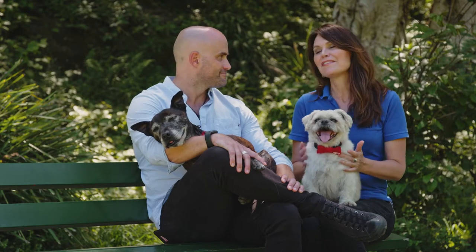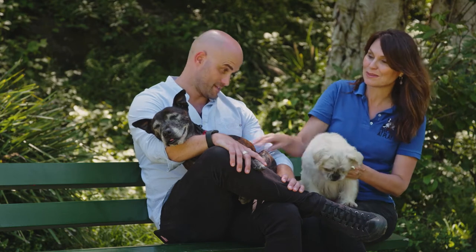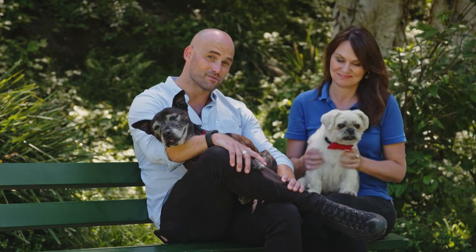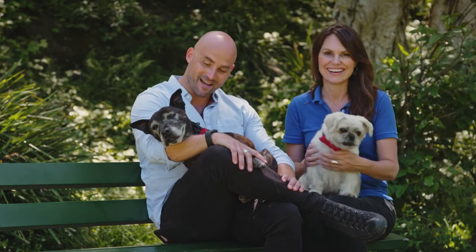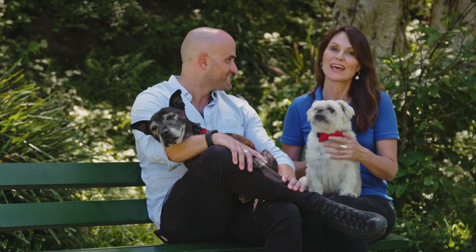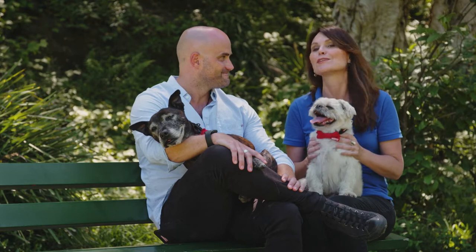Welcome to another episode of Pooches at Play. This one's really special because we've got 17-year-old Angel here with us and the 12-year-old Chubbs. I'm really looking forward to this because I'm learning all about taking care of aged dogs. We've got Dr. Merle talking pet health and I'll be giving some training tips as well, so sit back and enjoy this rather special show.